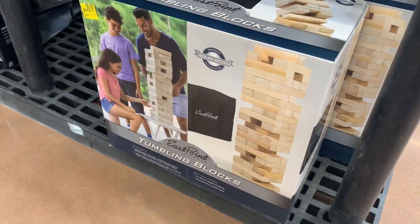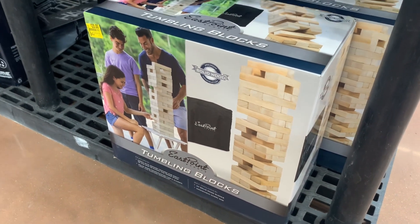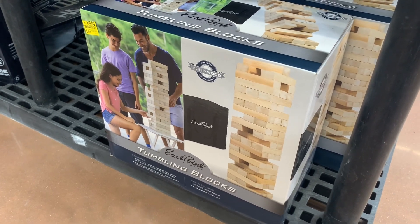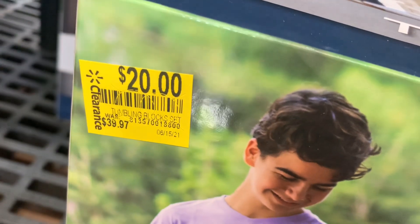They do have these tumbling blocks. This actually looks really cool. It's like a big size compared to the table games you normally get. And this is only $20. Let me give you the barcode. It's like half off — it was $40, now it's only $20.